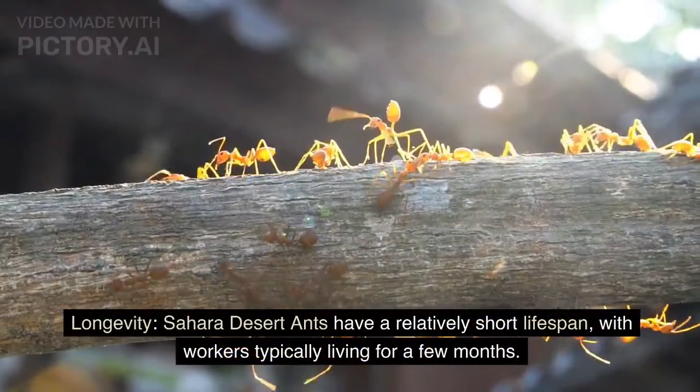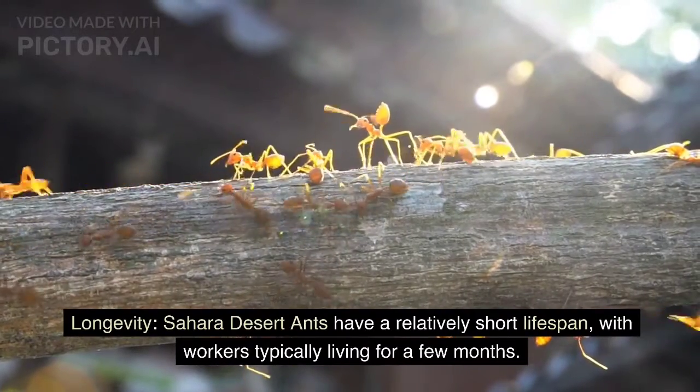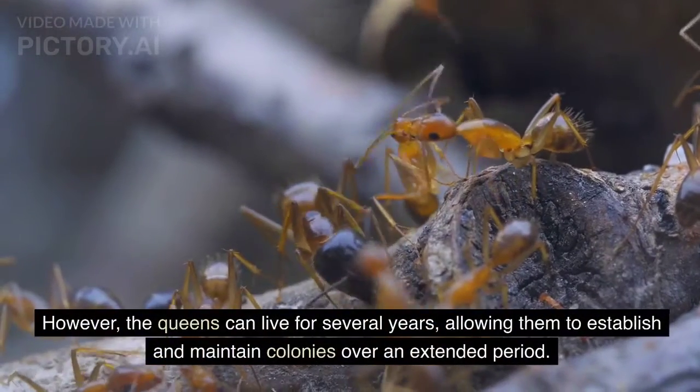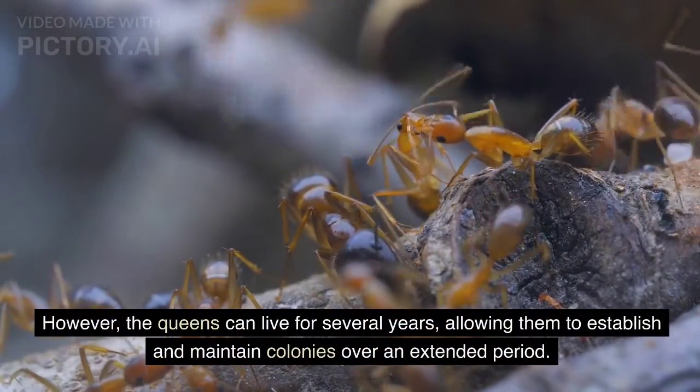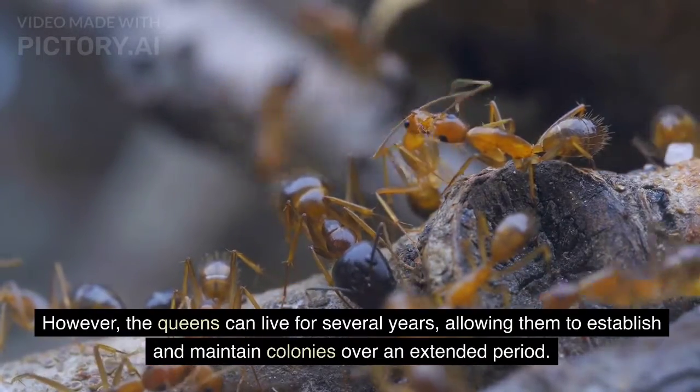Longevity. Sahara Desert ants have a relatively short lifespan, with workers typically living for a few months. However, the queens can live for several years, allowing them to establish and maintain colonies over an extended period.